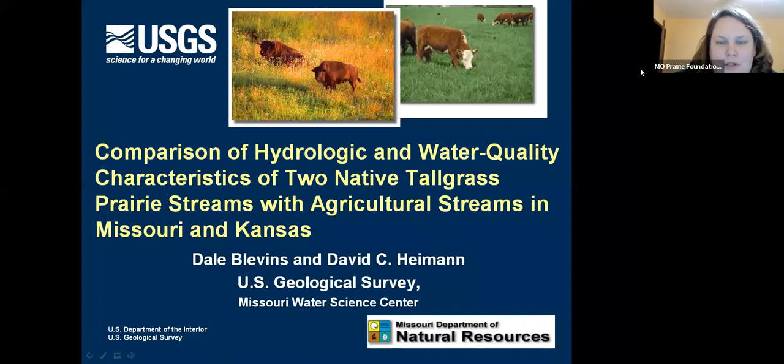Hello everybody, and welcome to our Missouri Prairie Foundation webinar, Hydrology and Water Quality of Prairie and Agricultural Streams with Dale Blevins. My name is Brooke Widmar. I'm the Director of Administrative Operations and Member Engagement for the Foundation. I want to thank all of you for joining us today.